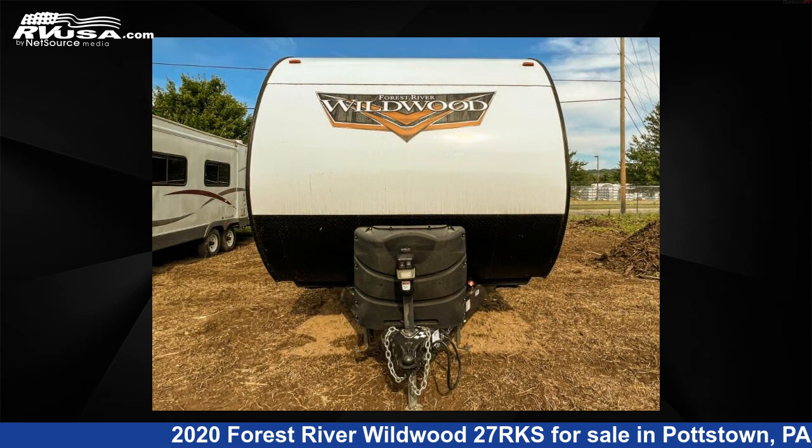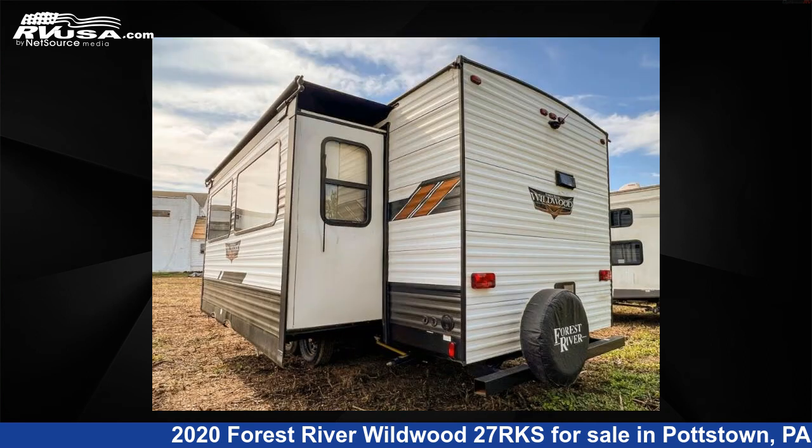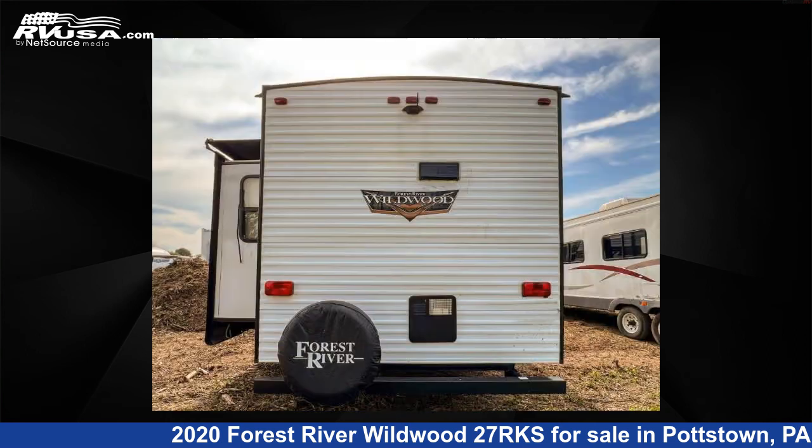This used Forest River is 33 feet 0 inches in length and features one slide-out, sleeps six, and 40 gallons fresh water capacity. The floor plan layout of this travel trailer features a front bedroom and rear kitchen.